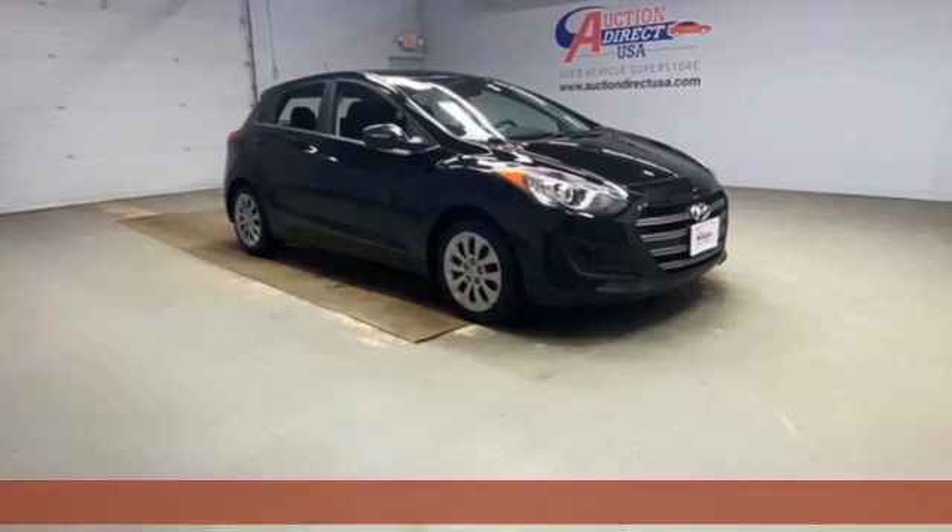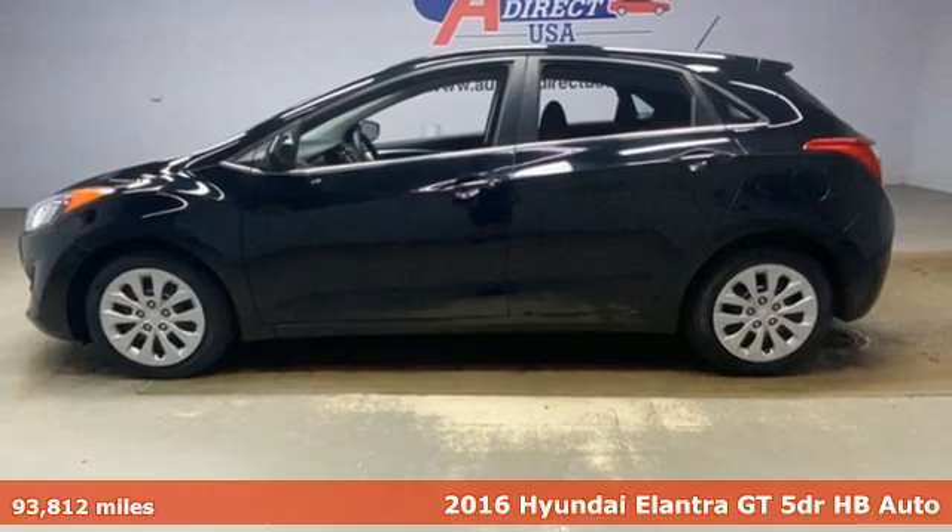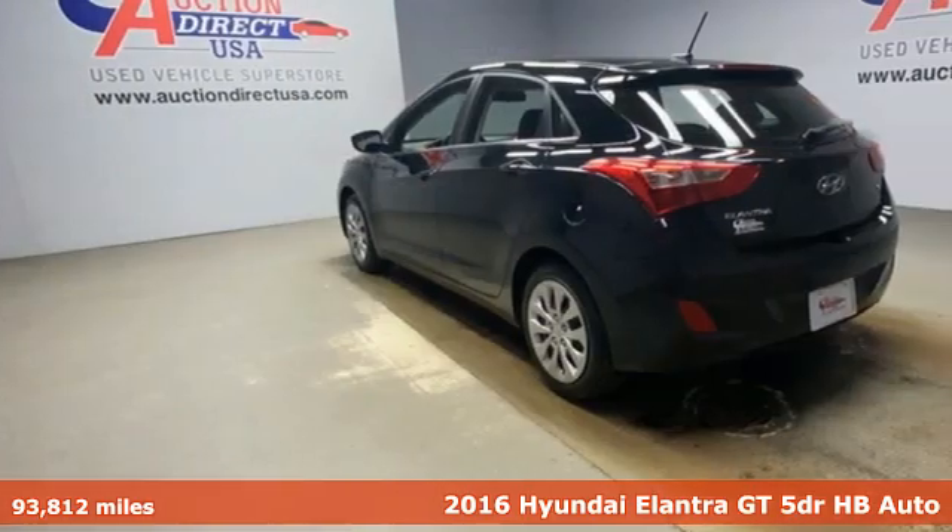Here's a 2016 Hyundai Elantra GT. With a bold look that asserts an aggressive personality, there's nothing subtle about it.